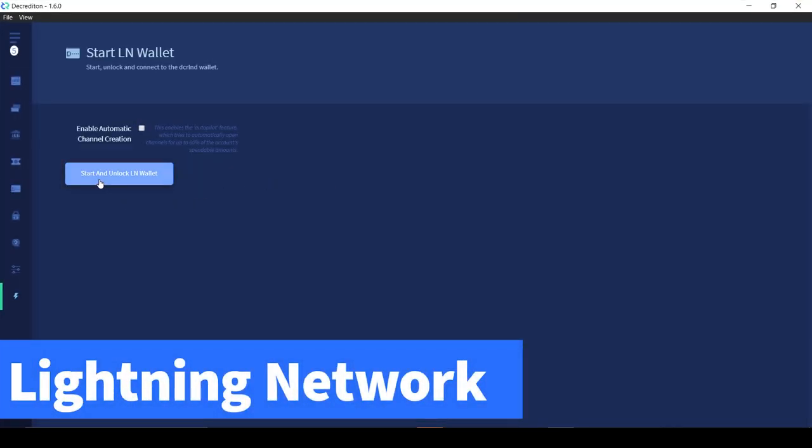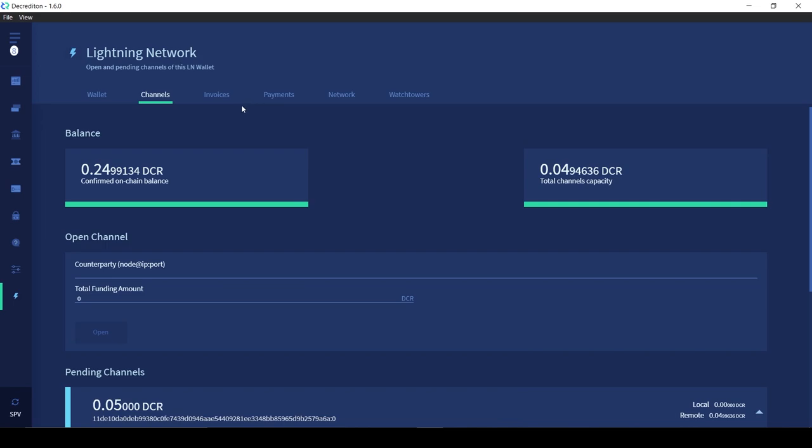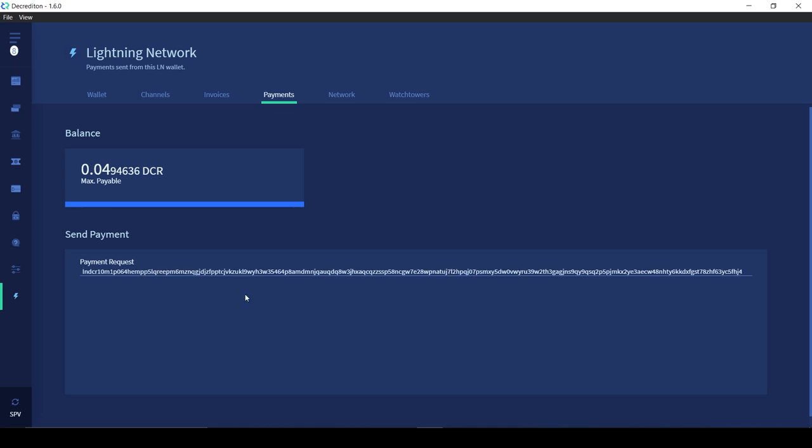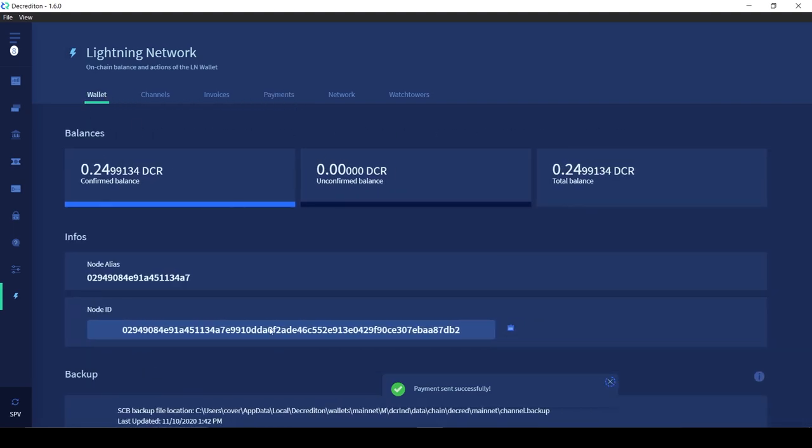A Lightning Network tab is now available in the wallet, prompting the user to create a special Lightning wallet. From there you can make use of Lightning by opening channels, creating invoices, or sending payments. Lightning allows for nearly instant and fee-less transactions since it's a second layer solution. Transactions are only settled on-chain once you close out your Lightning channel.